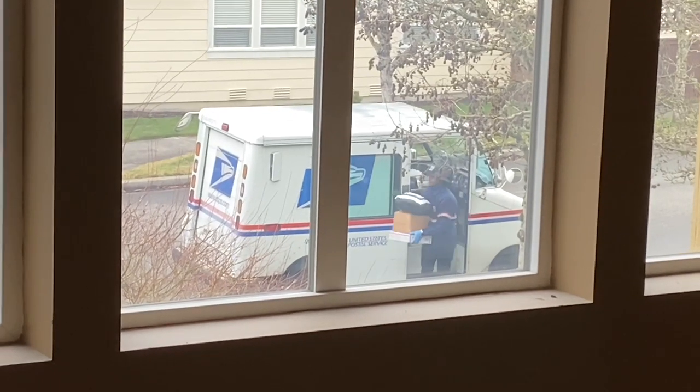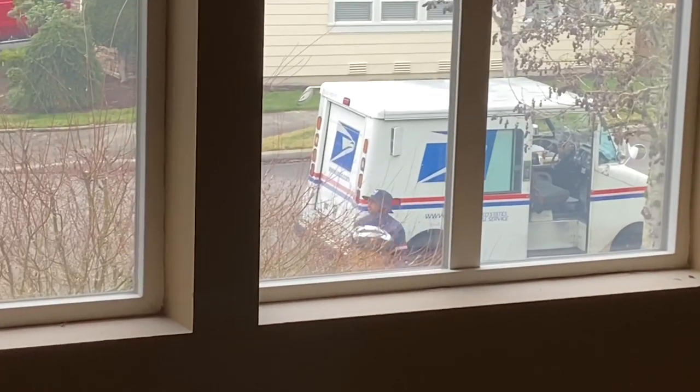You guys see that? That's my vintage mystery box. Let's go.